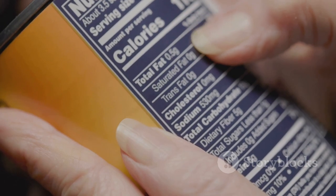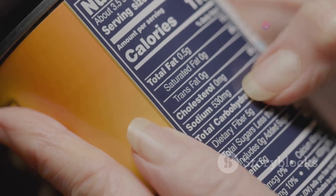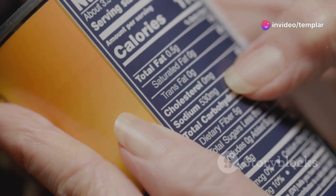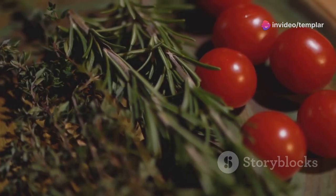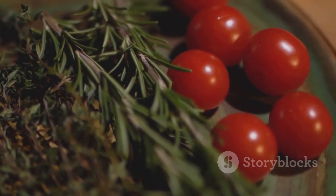If you're trying to manage your sodium intake, it's essential to keep an eye on labels and choose lower sodium options whenever possible. Also, preparing meals at home can give you better control over how much salt is added to your food.